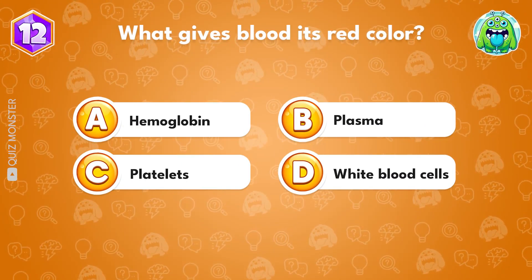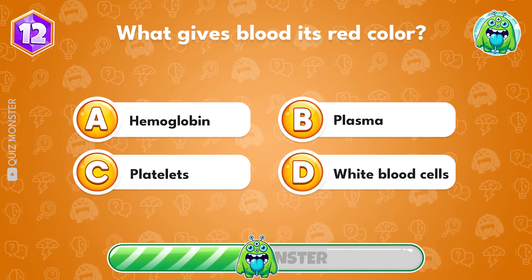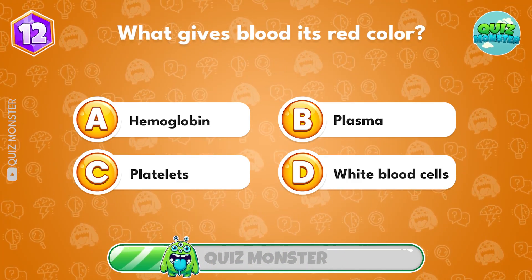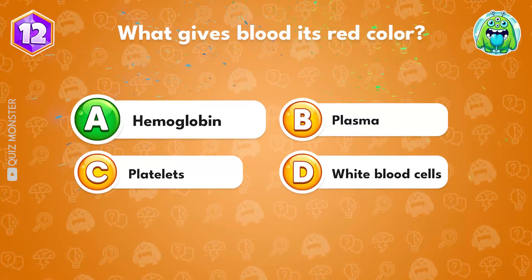What gives blood its red color? Answer A, hemoglobin.